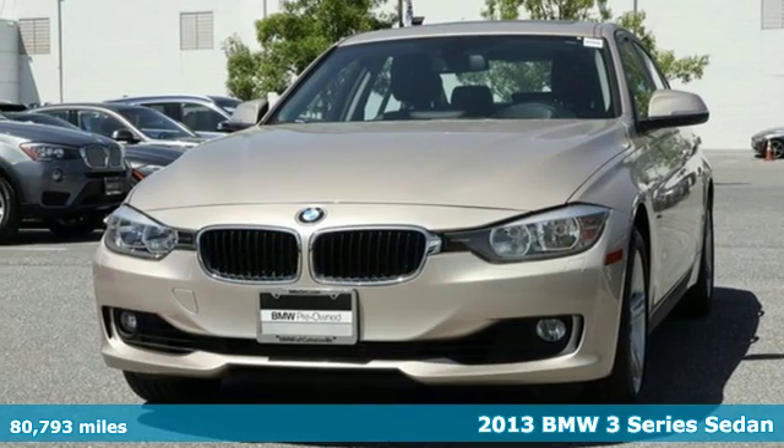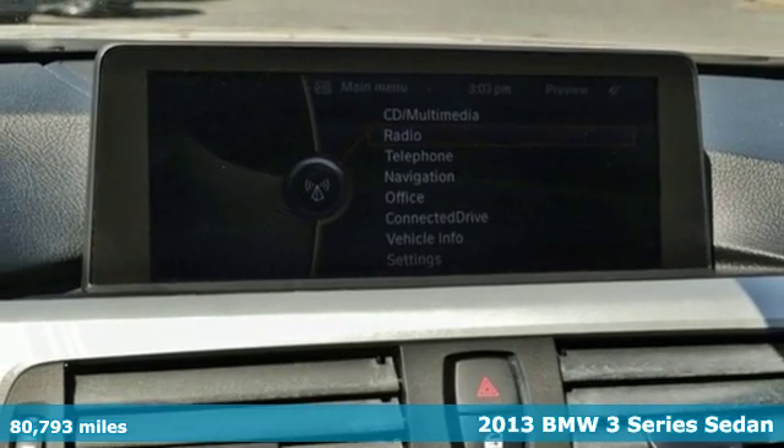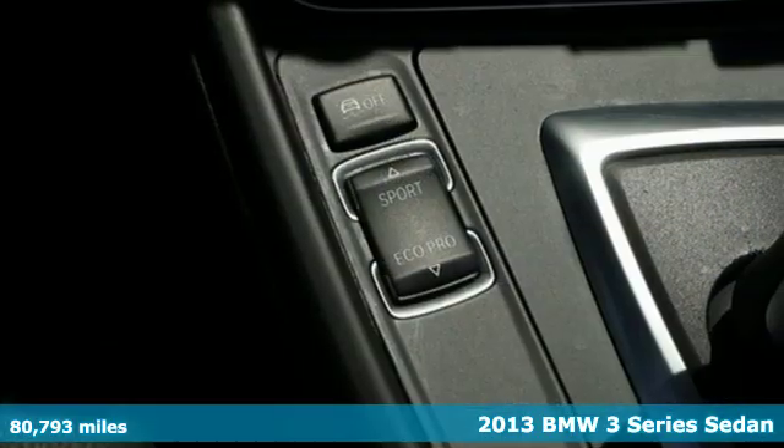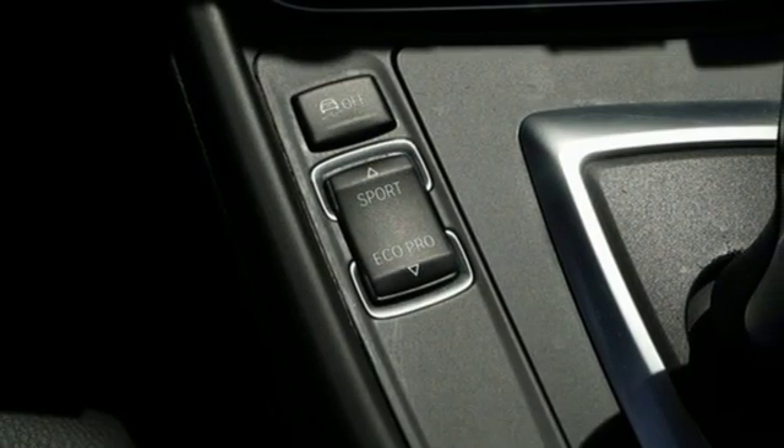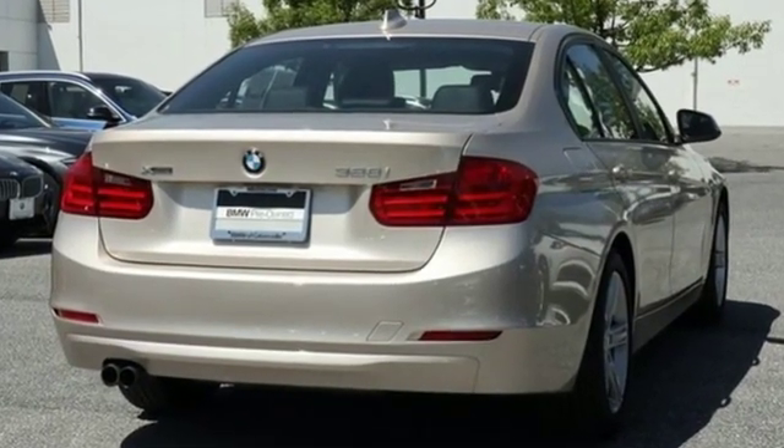It's a 2013 BMW 3 Series. Epitomizing high performance, legendary design and luxury, the iconic 3 Series serves as the benchmark of the segment it invented. Plus, it offers an exciting list of features.